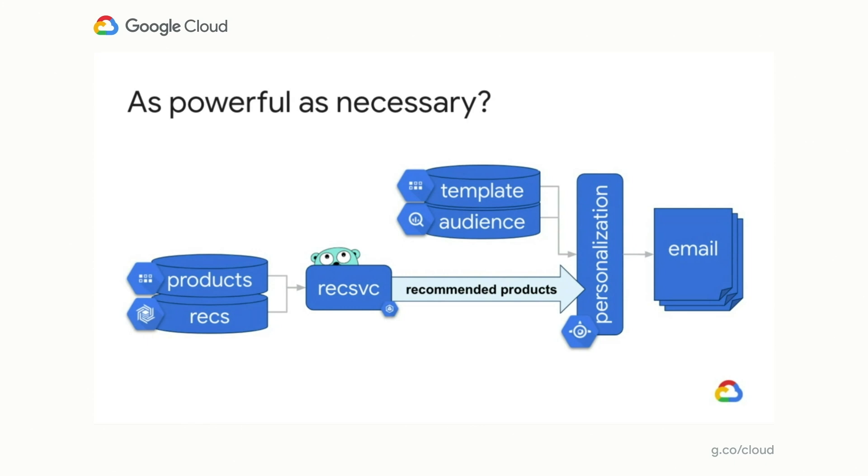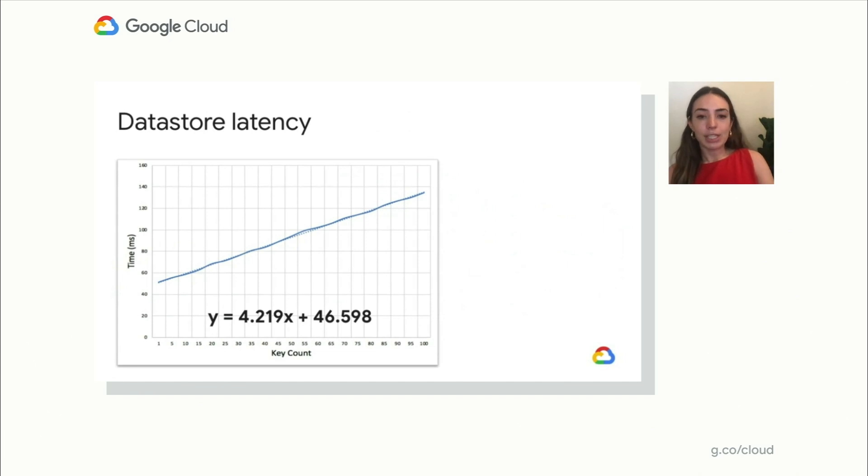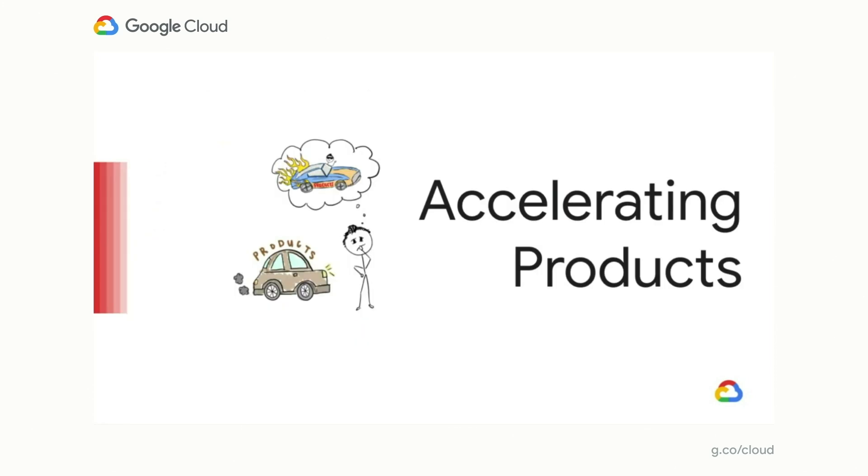Now that we've improved the recommendation component, are we meeting our on-site latency requirements? There are two areas to improve — the recommendations portion and products. Now that we've improved recommendations, we're still constantly fetching products from Datastore, causing it to burn a hole in our wallets. Additionally, we're failing the on-site latency requirements because of this too. We measured Datastore latency from a GKE application written in Python, and each product we fetch is around 2 kilobytes per entity. Datastore latencies are about 45 milliseconds to get started and then an additional 4.2 milliseconds per key. Not great, and they didn't leave us a lot of headroom. So if Datastore isn't going to get us where we need to go, we need something else.